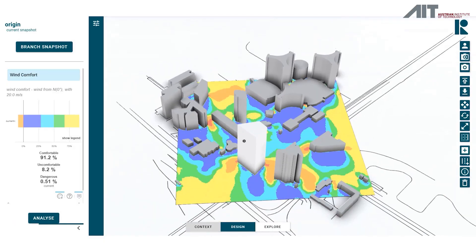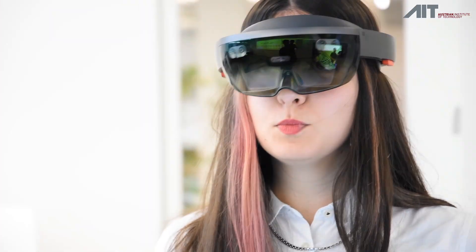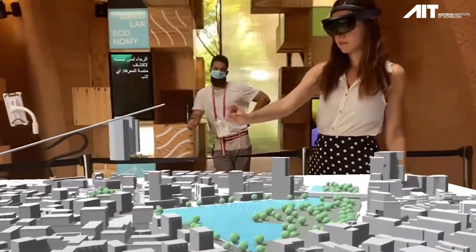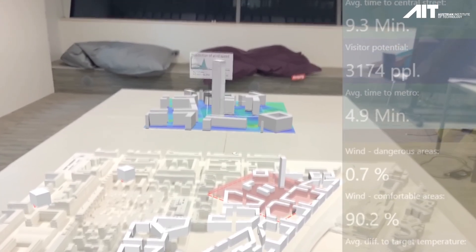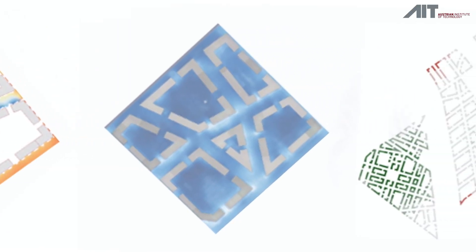We take something that takes a week to run and compress it into less than a second, and we do that with cutting-edge deep learning models that we train on NVIDIA GPUs. We're really revolutionizing how architects and planners can understand the impact their buildings will have on the environment by making instantly available feedback of their climate impact on their designs — and that is truly unique.